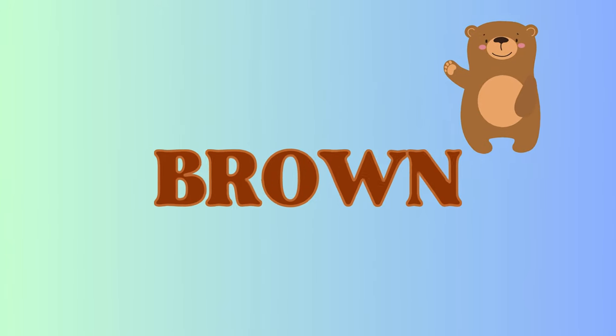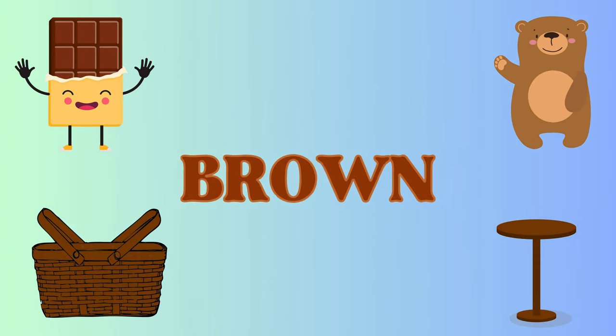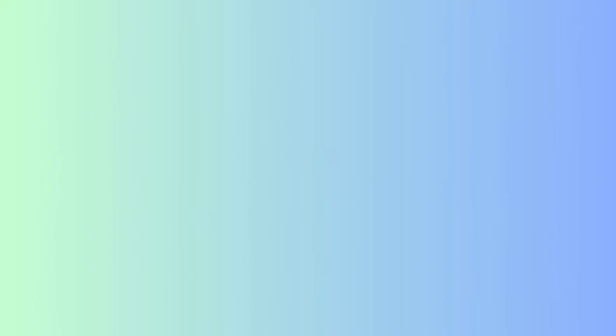Brown! Brown is cozy. We have a furry bear, some delicious chocolate, a handy basket, and a sturdy table. Brown is warm and comforting. Now we have...